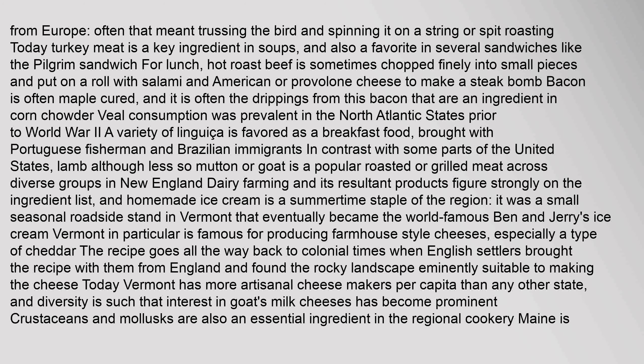From Europe, that often meant trussing the bird and spinning it on a string or spit roasting. Today, turkey meat is a key ingredient in soups, and also a favorite in several sandwiches like the pilgrim sandwich. For lunch, hot roast beef is sometimes chopped finely into small pieces and put on a roll with salami and American or provolone cheese to make a steak bomb. Bacon is often maple cured, and it is often the drippings from this bacon that are an ingredient in corn chowder. Veal consumption was prevalent in the North Atlantic states prior to World War II. A variety of linguiça is favored as a breakfast food, brought with Portuguese fishermen and Brazilian immigrants. Lamb, and less so mutton or goat, is a popular roasted or grilled meat across diverse groups in New England.